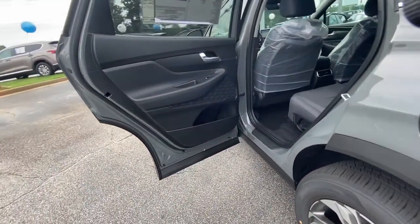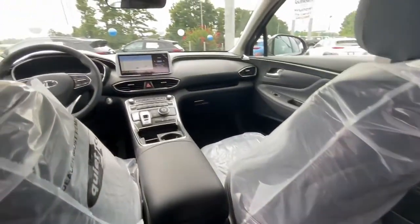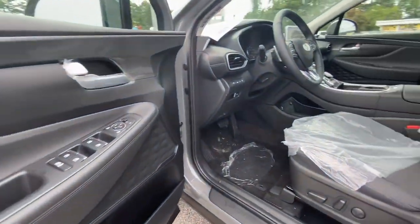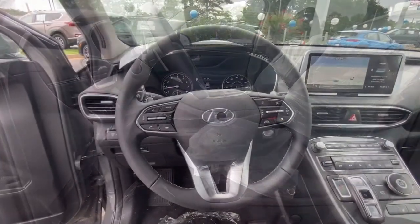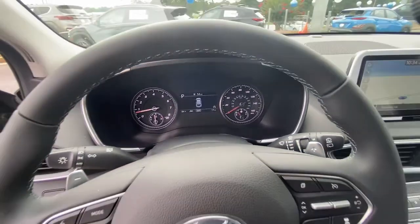electronic stability control, heated front seats, aluminum wheels, intermittent wipers, and tire pressure monitoring system. Comfort blends with versatility in bold modern style in this striking Santa Fe. See for yourself when you take it out for a test drive.